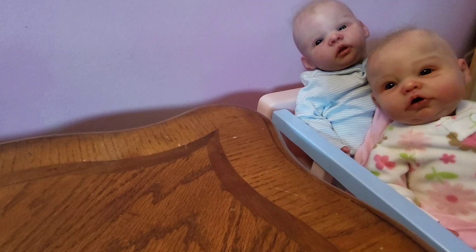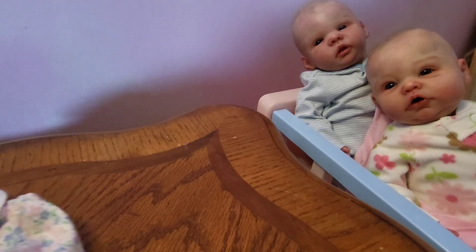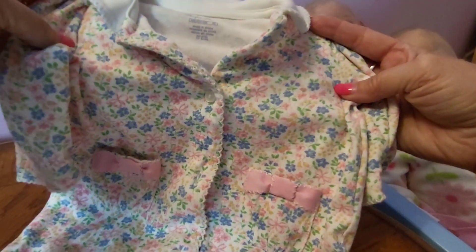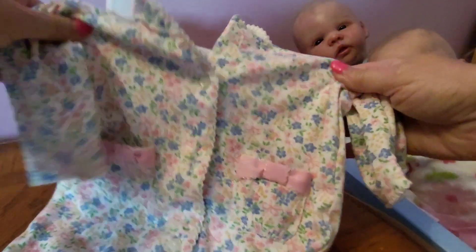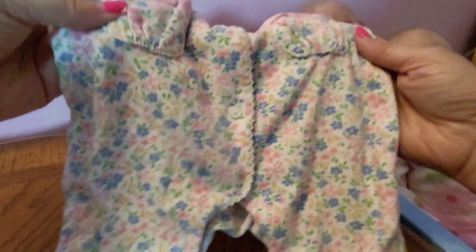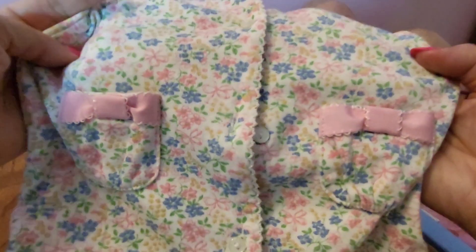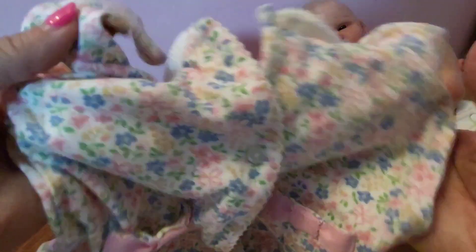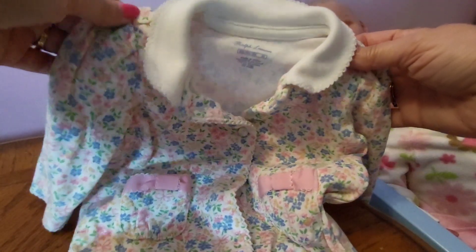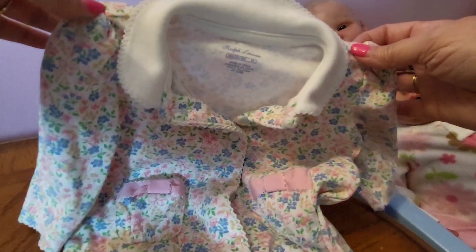So on that note, I'll show you a few items that I purchased. First is this sleeper here. It's really sweet — it has blue flowers, pink flowers, and a little pocket detail with little bows. It does have little snaps here and then the rest has buttons. I'm not sure which of my babies this one will fit, maybe the Saskia one.